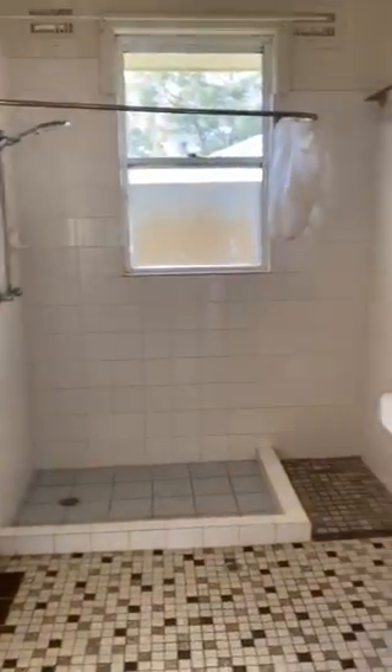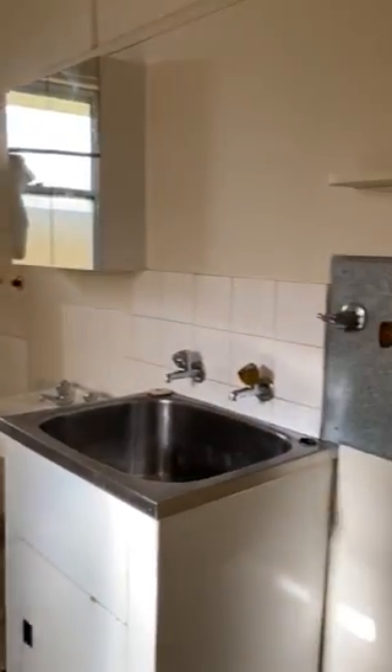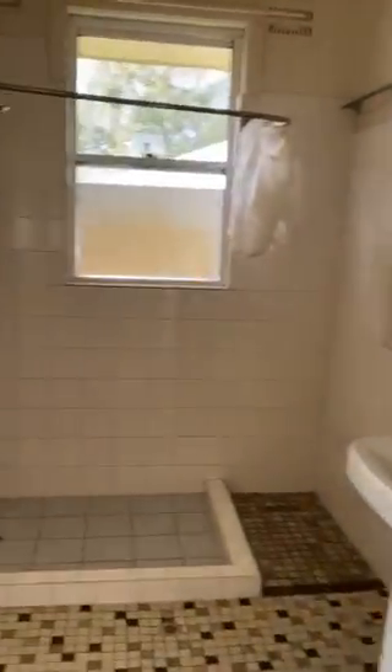...the combined laundry and bathroom, and it does have a separate toilet.